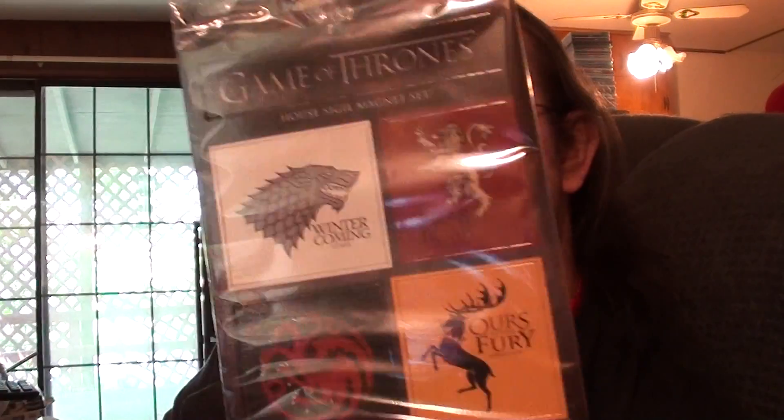I believe these are magnets — House Sigil, Game of Thrones. This feels like there's something else in there. I don't actually watch Game of Thrones, I have to admit. I kind of slept through the first episode, re-watched it, still didn't know who anybody was or how they were connected. We did watch the second episode and I was a little more interested after what happened.